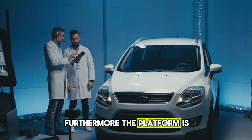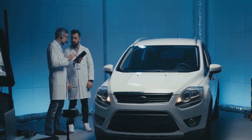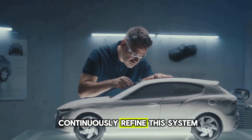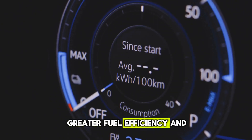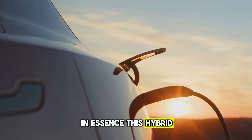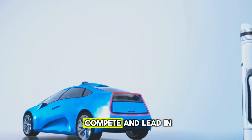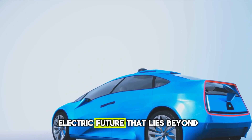Furthermore, the platform is not a static product but a dynamic, evolving foundation. As battery chemistry advances and power electronics become even more efficient, BYD is positioned to continuously refine this system, pushing the boundaries for even higher performance, greater fuel efficiency, and a seamlessly integrated driving experience. In essence, this hybrid technology is not just a stopgap solution. It is a long-term, scalable asset that allows BYD to compete and lead in both the present transitional phase and the electric future that lies beyond.